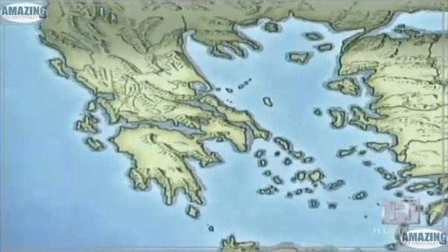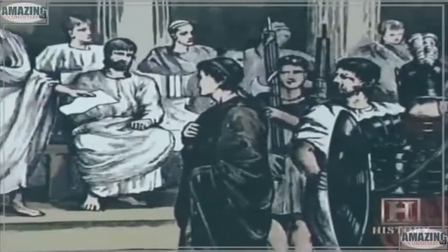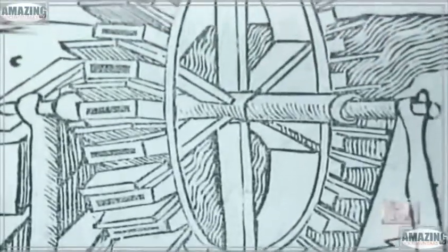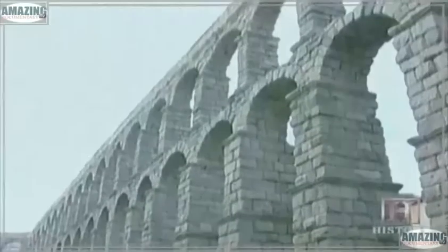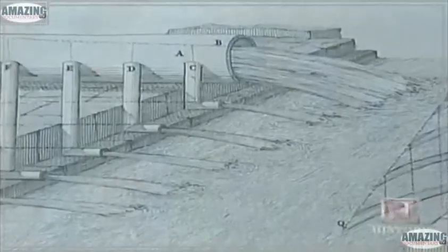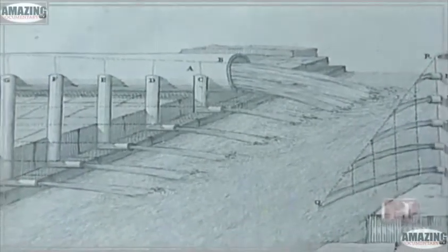By 30 BC, the Roman Empire had cast its shadow across Greece. Instead of destroying Greek society, the Romans learned from it, improving upon several Greek inventions including the water wheel and the aqueduct. The Romans realized they had to feed bigger areas and needed a system to carry large quantities of water using gravity. In the aqueducts, water flowed swiftly, producing as much as 1,300 pounds of pressure per square inch — 25 times the standard water pressure of a city today.